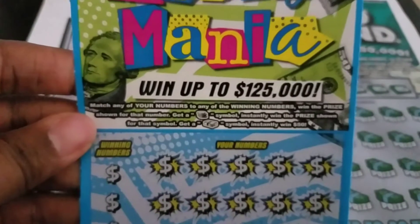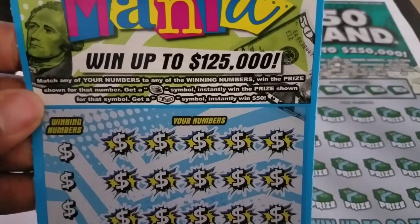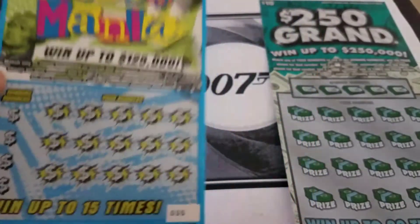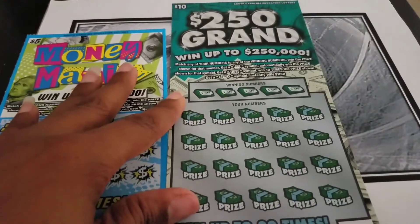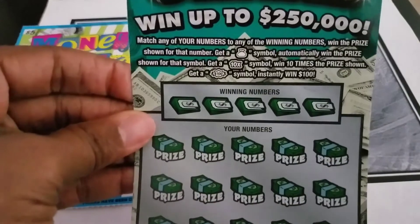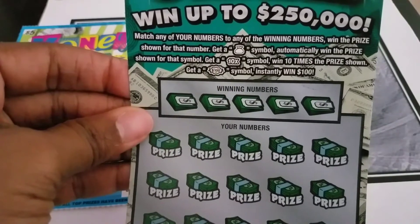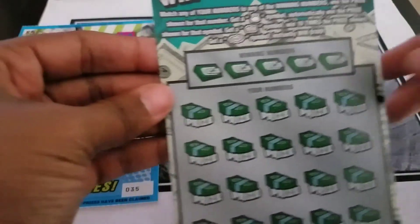The way this game is going to be played: if you get the coin symbol, you win the prize; you get the stack of money, you win $50; and then of course you get your winning numbers. Everybody is aware of the $250,000 — that's the $10 ticket I picked out for him, ticket number 15. You get the money bag, you win it automatically; 10 times the prize. You get the $100 pile symbol, you win $100, and then you get your winning numbers.